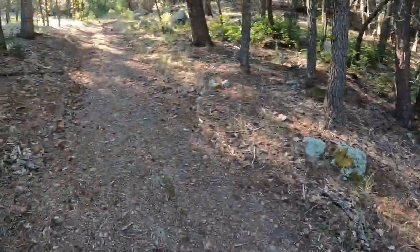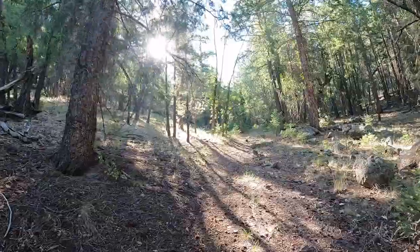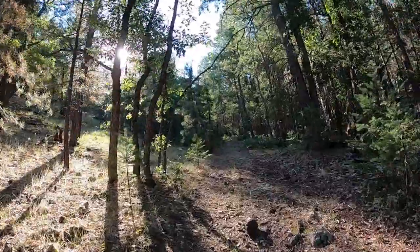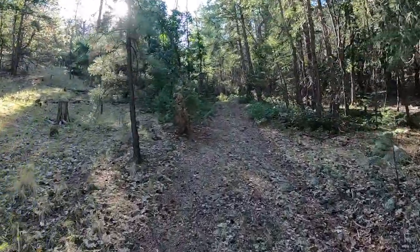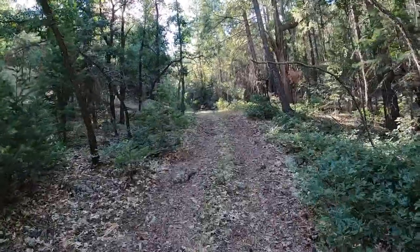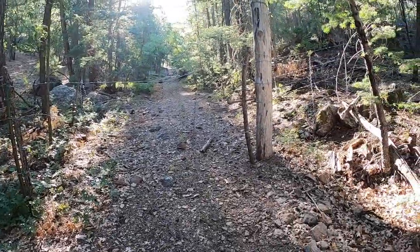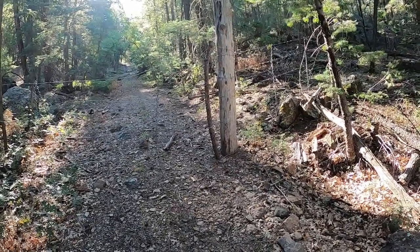A bit of good news — this jeep trail continues on after the charted end there at that tank, which was dry. That's really good news. It'll be interesting to see how far this goes up. I love the low light, not as low as I'd like it. As the sun rakes the forest from the east, really pretty. New Mexico does love their fences — I had to open like three of these on the way in. I like the way they make them though; these guys make them to last.